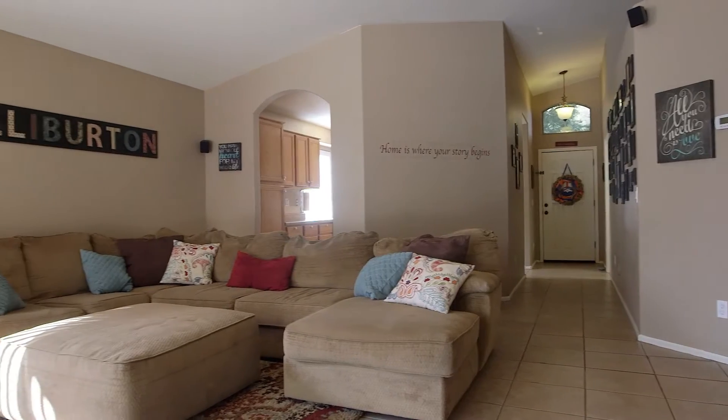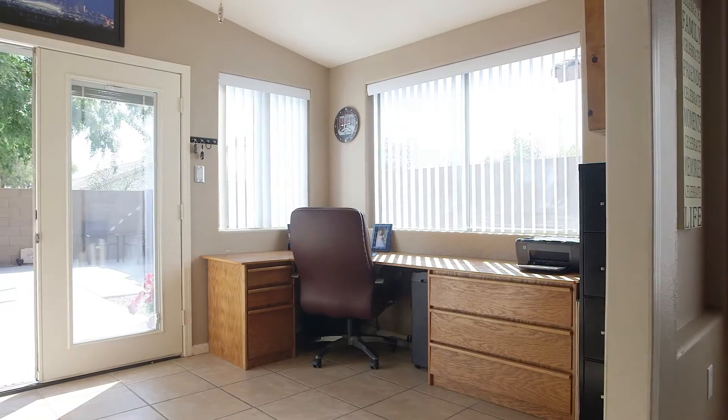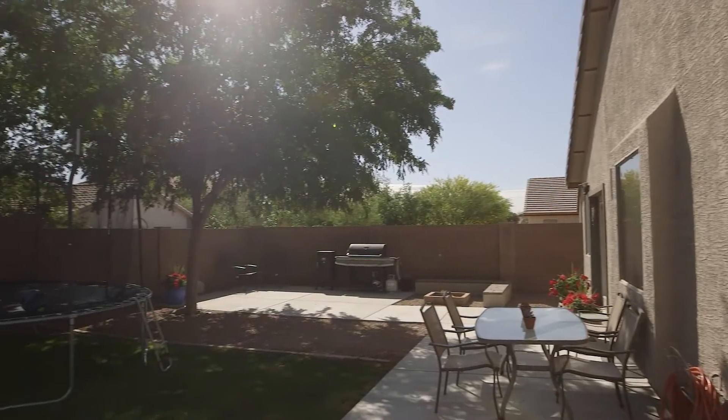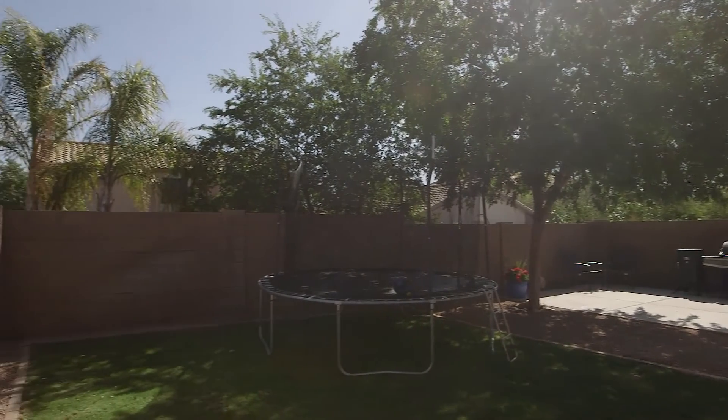The home features a large family room for gatherings, overlooking a home office you can use for school work or small business. Relax or entertain guests under a shade tree in your fully landscaped backyard, complete with built-in fire pit and sitting area. Let's go take a look.